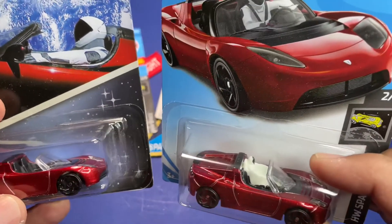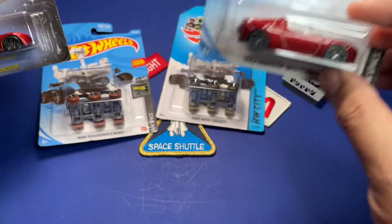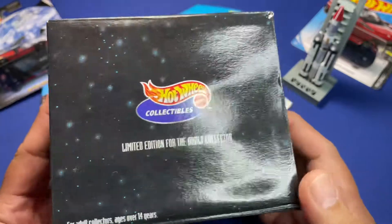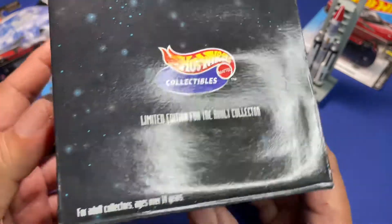If you're curious, go to the SpaceX website or NASA's website and you'll see a lot of the SpaceX activities going on. But I'm going to show you something that only a few have ever seen — this is a real Hot Wheels collectible, and as you can see it says 'Limited Edition for the Adult Collector.'